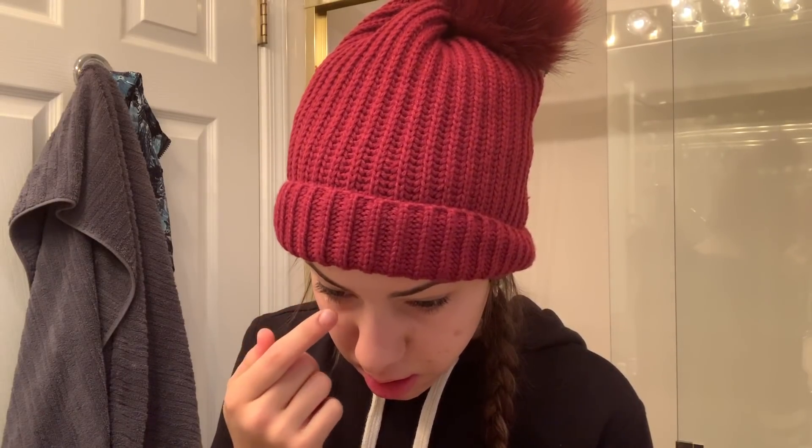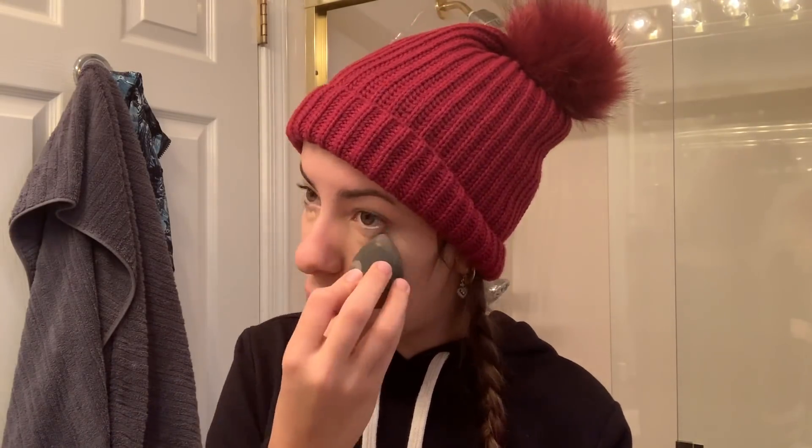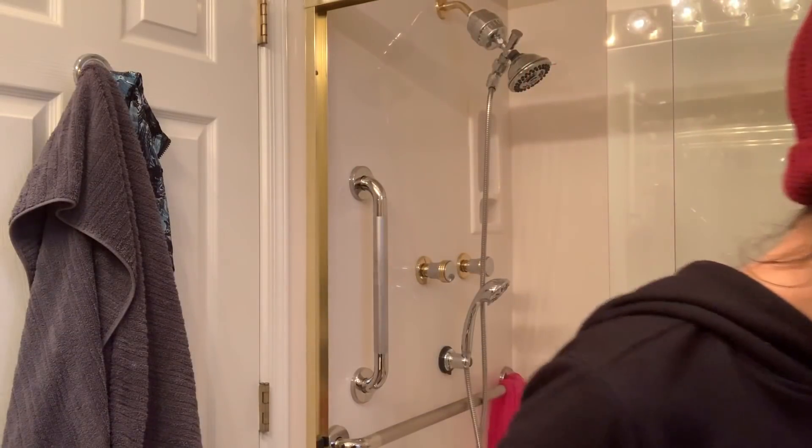My camera stopped recording, so instead of showing me washing my face we're jumping right onto makeup. I'm taking my Tarte concealer and covering up all my spots. My face is a little broken out right now because it's the holiday season and I've been eating food that makes me break out. We're also just going to not talk about how even concealer can't help the under-bags under my eyes — I'm just tired in the morning and nothing works.